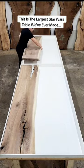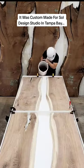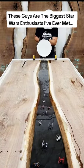This is the largest Star Wars table we've ever made. It was custom-made for Sol Design Studio in Tampa Bay. These guys are the biggest Star Wars enthusiasts I've ever met.